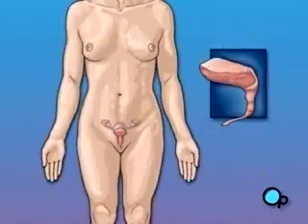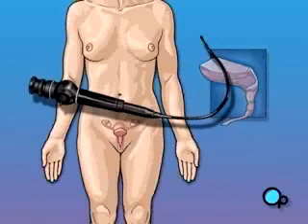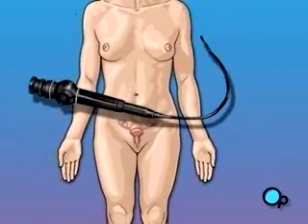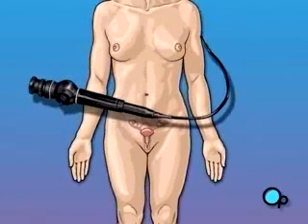Cystoscopy is a simple procedure during which your doctor will insert a well-lubricated instrument called a cystoscope through your urethra and into your bladder. The cystoscope allows your doctor to visually inspect the interior of your bladder. It also allows your doctor to remove small pieces of tissue for later examination and even to crush small bladder stones, should any be present.